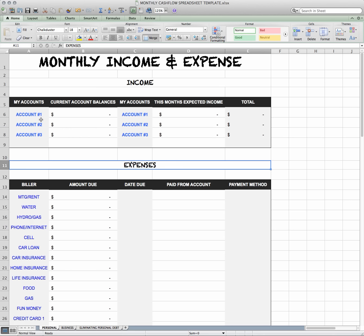So you enter in all of your account information here, and that way you'll know exactly what your current balances are. For those of you that have jobs, that get a paycheck, or for those of you who are on commission, this section is what you can expect to bring in this month. What are you expecting to bring in? That's what you put here, and then it'll total it for you right here.